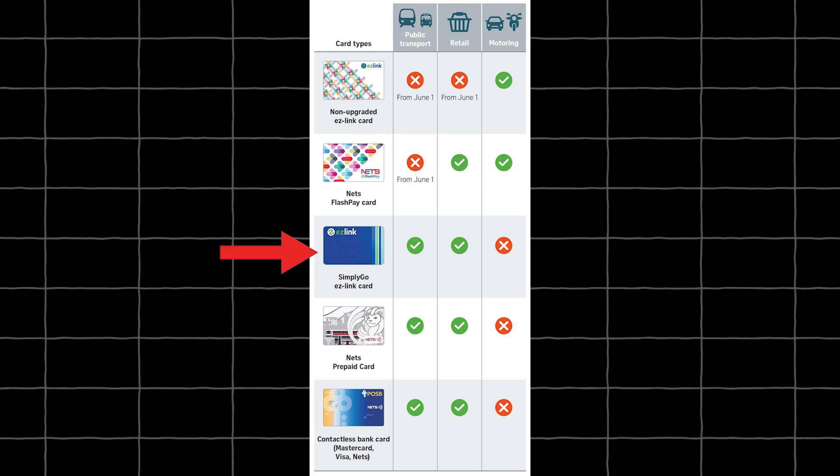Meanwhile, the prepaid card system is fragmented in Singapore. You have the SimplyGo EasyLink and Nets prepaid card, which can only be used for public transport and retail — but not for motoring. Then there's the non-upgraded EasyLink card, which can only be used for motoring from June onwards. Then the Nets FlashPay card, which can only be used for retail and motoring. And now, there's the new SimplyGo system on top of all that.